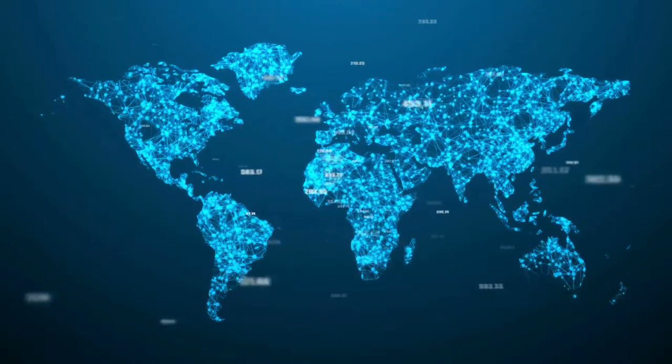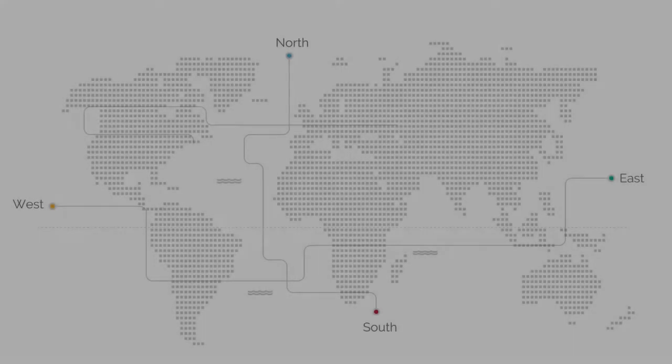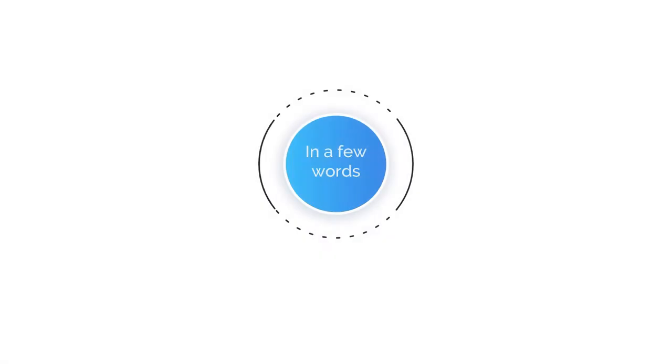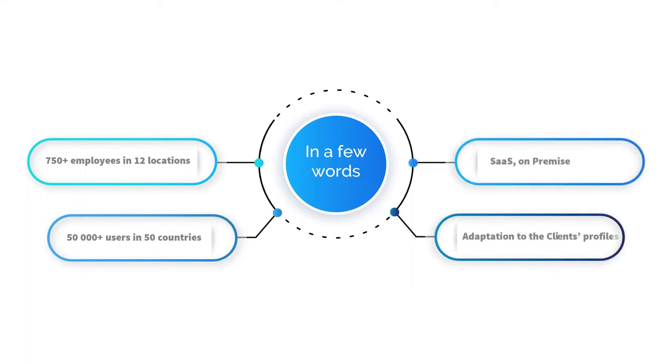Codex is a global software provider for all aspects of commercial finance activities. We have more than 750 employees in 12 locations worldwide, all focused on our IMX solution. Our user base includes more than 50,000 users in 50 countries. Learn more about the business suite supported by our product from Codex Group COO Laurent Dabuel.